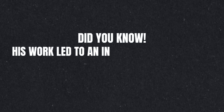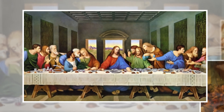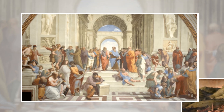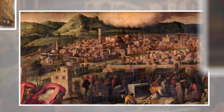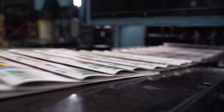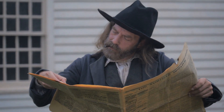His work led to an information revolution and the unprecedented mass spread of literature throughout Europe. It had a direct impact on the development of the Renaissance, Reformation, and humanist movements — all of which have been described as unthinkable without Gutenberg's invention. The printing press played an integral role in helping Europe pull out of the Dark Ages and further accelerating human progress, spreading across Europe and the world, transforming societies and cultures along the way.